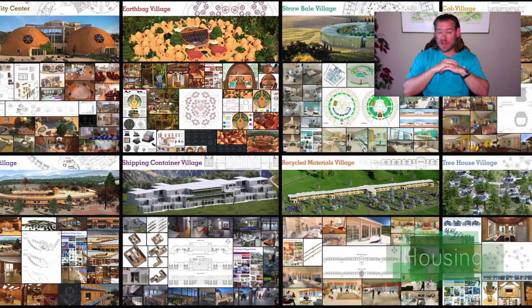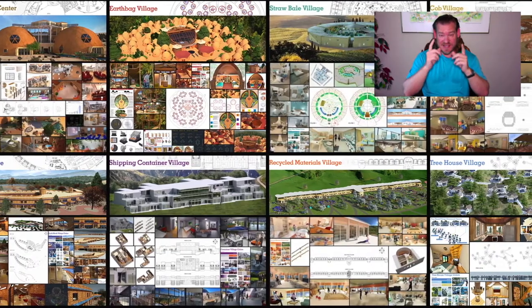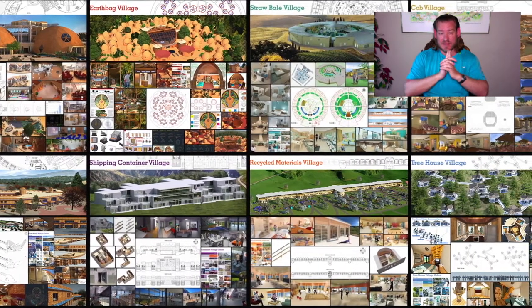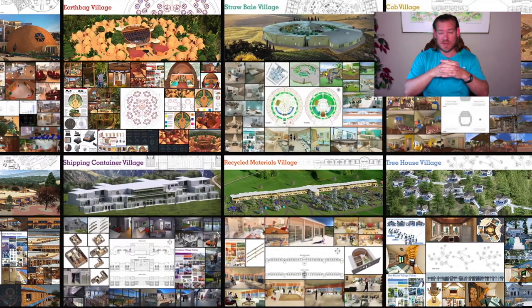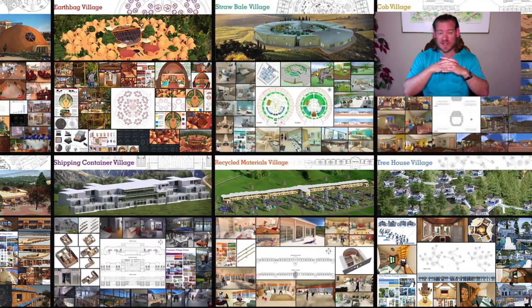One Community is bringing together people with the consciousness and the desire for the highest good of all life on this planet, to build sustainable, regenerative, and self-replicating teacher demonstration hubs as a pathway to global sustainability.